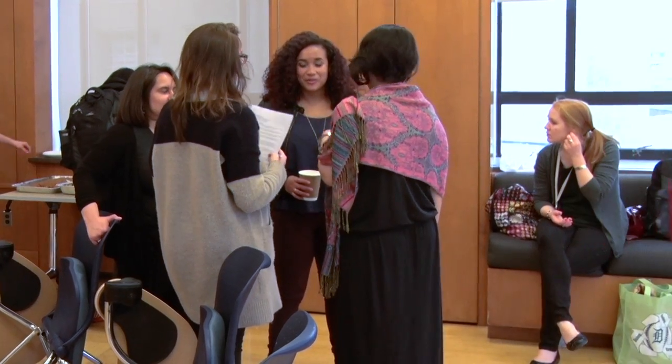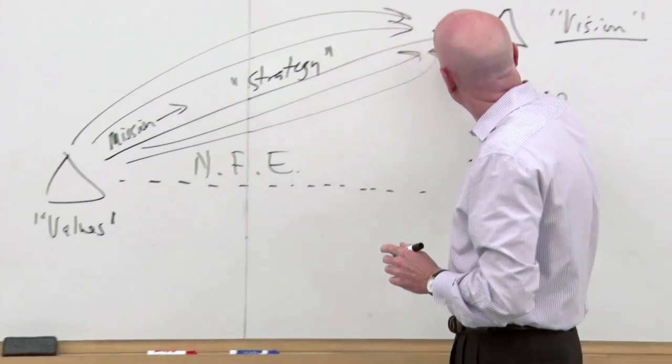When you first get to Mailman, you'll start off with the CORE, which is the program that exposes you to all the building blocks of public health. Once you're outside of the CORE, you have until basically the end of the first semester to decide what your certificate is going to be.